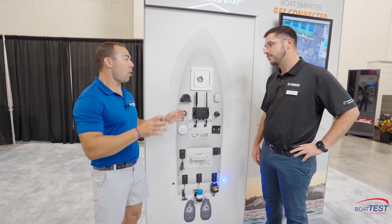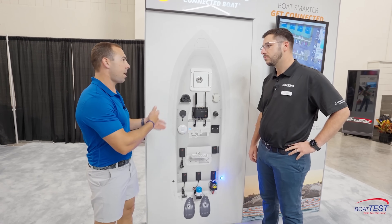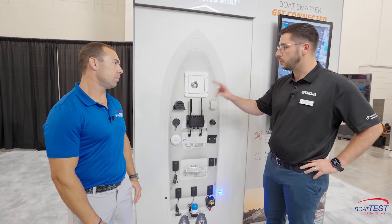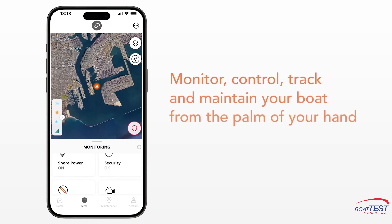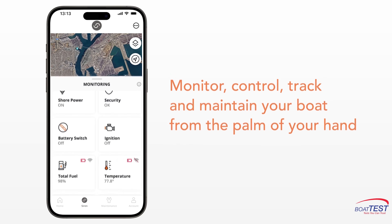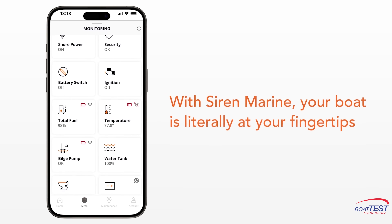If I'm not on my boat and it's sitting there unattended, what are some of the things it might alert me to? Right out of the box, the Siren 3 Pro will alert you to two battery bank voltages. It's meant to be hardwired to either your house or starting bank, so it's always on. From there, it also powers its own internal GPS, so it's always reporting the boat's position when the boat is off — not relying on any other internal systems on the boat.